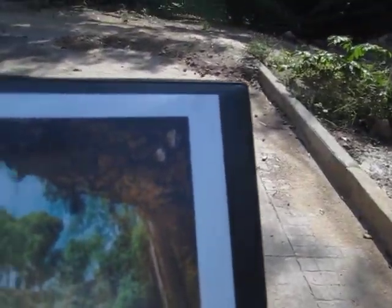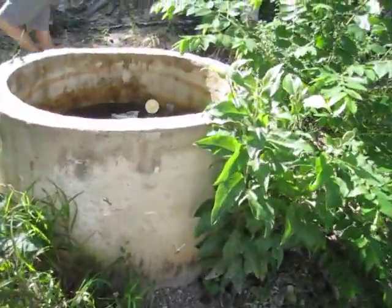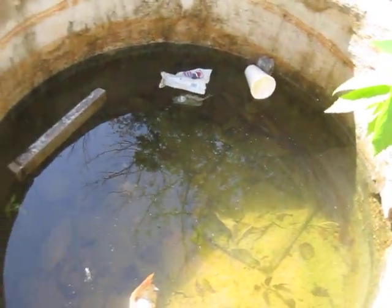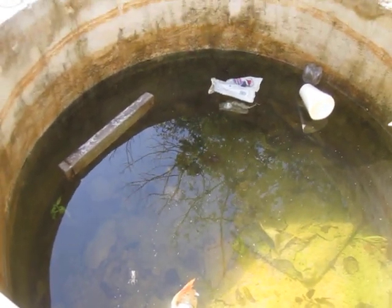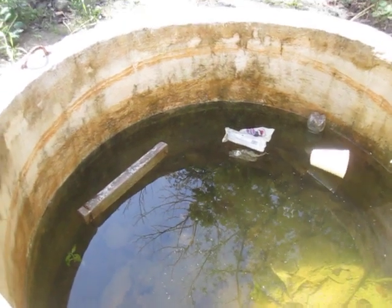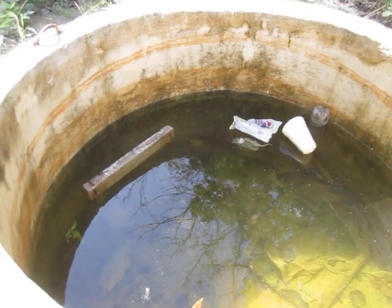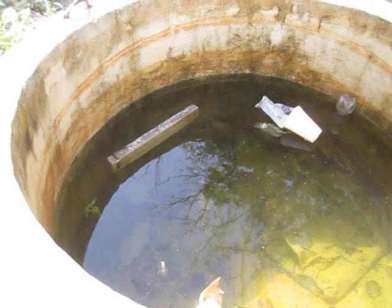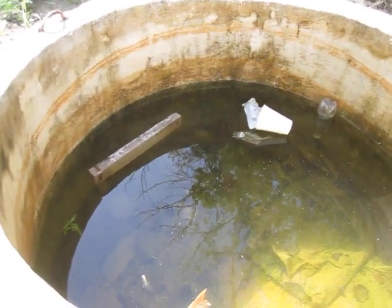Did you find the cenote? We have the cenote! There you go. We have the cenote. There is only one, two, three, four pieces of plastic, one piece of styrofoam, one piece of lumber, and a dead — what is that — a crawdad. One dead crawdad. Four pieces of plastic, one piece of styrofoam.